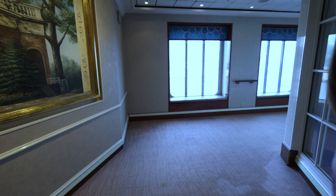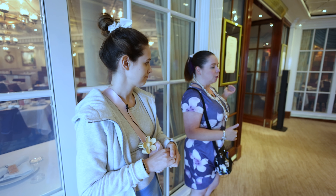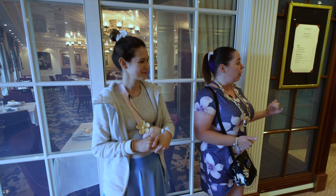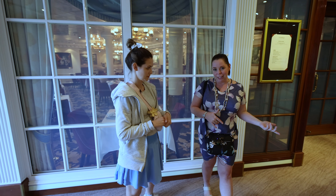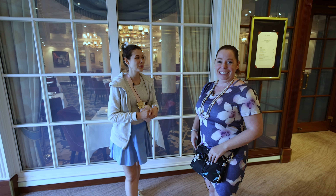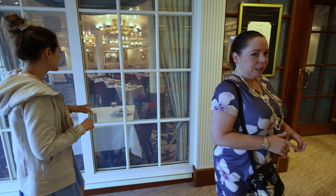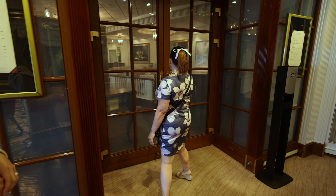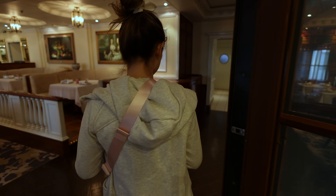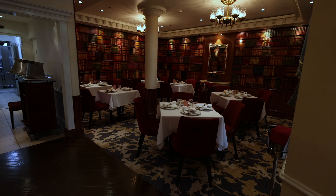This is another specialty restaurant — Jefferson Bistro, their French dining. You'd need the specialty dining package or purchase it a la carte to eat here. We're going to be eating here tomorrow — we got a little sneak peek in the other day. Caden has been so helpful, and really everybody on the ship has been so helpful.